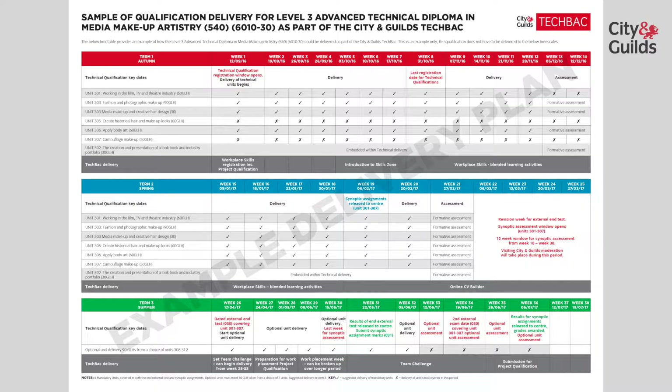Term 2: continue to deliver working in TV and film, fashion and photographic makeup, media makeup and creative hair design, body art, and now start to deliver the skills and knowledge of historical hair and makeup and camouflage makeup. At week 18, City and Guilds will release to centres the requirements for the final practical assessment. This window of opportunity is now open and you will have 12 weeks for your learners to complete this practical assessment. These results need to be submitted to City and Guilds by week 30.